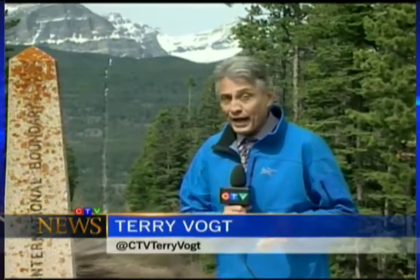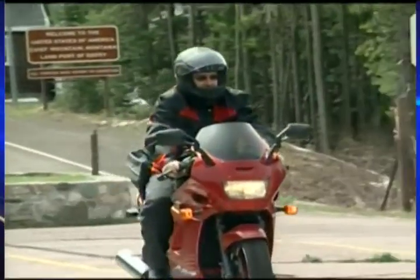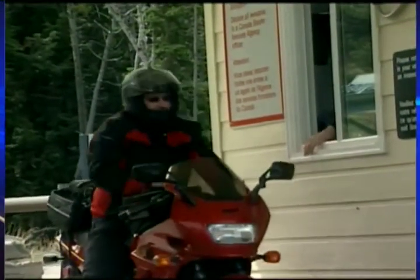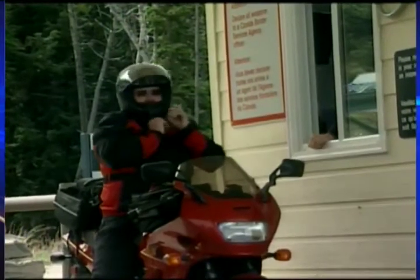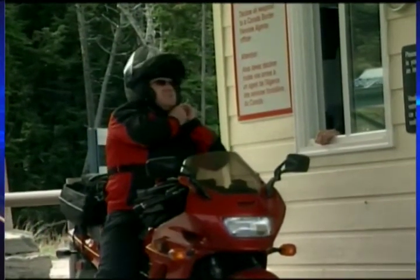Over the next four and a half months, 65,000 travelers will pass through the Chief Mountain border crossing. Canada Border Services says ports like this may be smaller and more remote, but that doesn't change the job — at times it just makes it more enjoyable. Terry Vogt, CTV News, at the Chief Mountain border crossing.